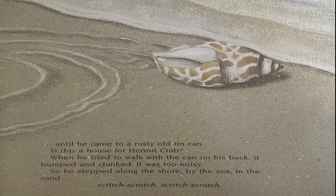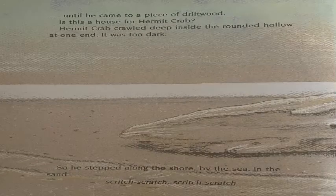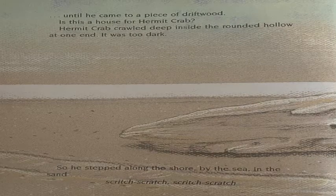So he stepped along the shore, by the sea, in the sand. Scritch, scratch, scratch. Until he came to a piece of driftwood. Is this a house for Hermit Crab? Hermit Crab crawled deep inside the rounded hollow at one end. And it was too dark.